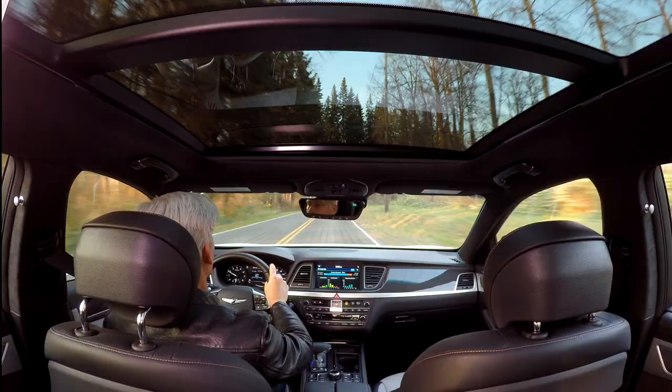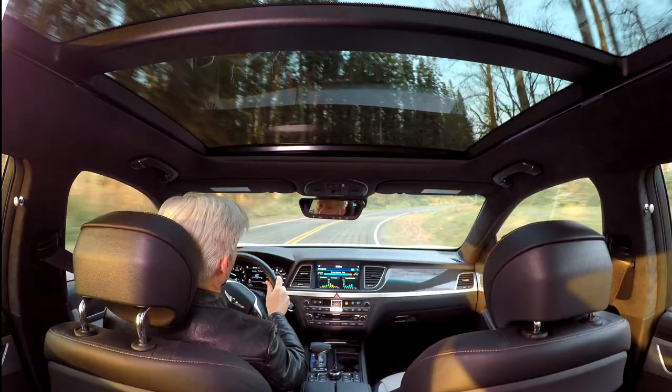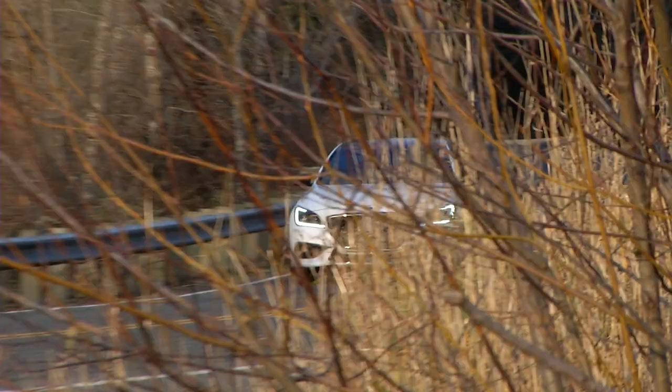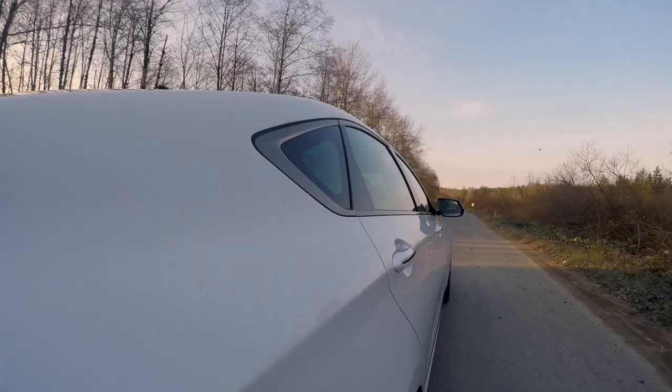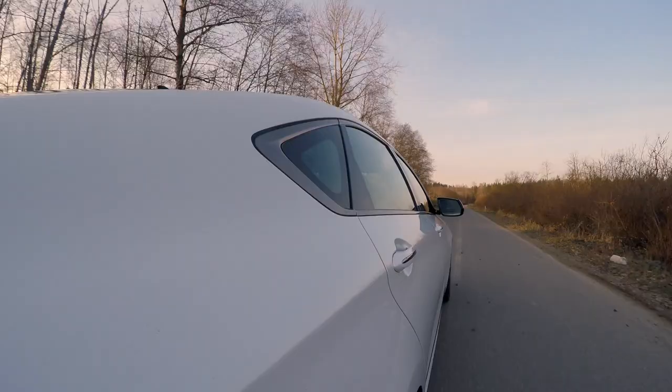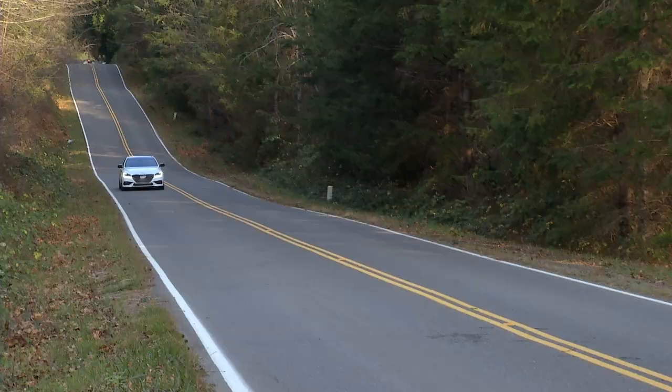That includes a Vista roof that will certainly impress back passengers. With all-wheel drive, this car retails for $58,725. That's not cheap, but easily $10,000 under a comparably equipped Audi A6 — which, let's face it, has instant brand credibility.